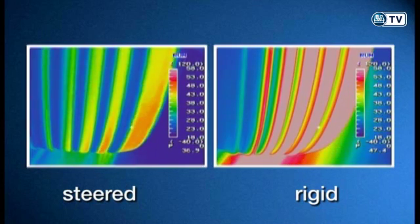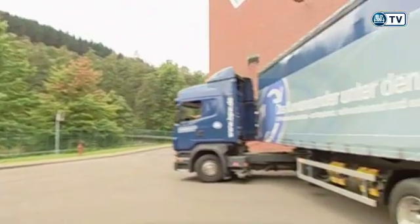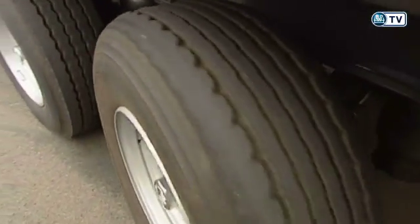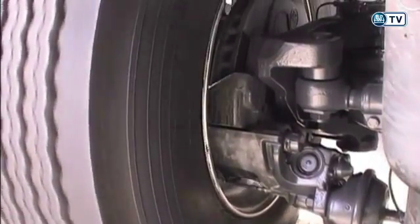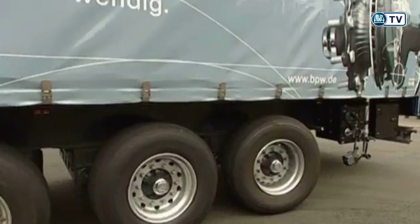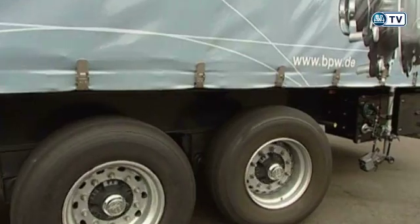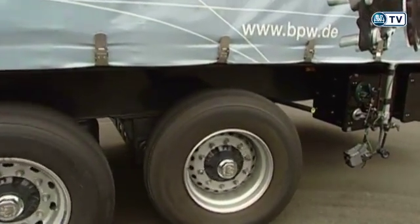The tire on the rigid axle can be seen to heat up as a result of the higher transverse forces. Tire wear is most pronounced in the case of a trailer. The great advantage of the self-steering axle is particularly obvious when cornering slowly. The tires on the third axle roll smoothly over the asphalt. The transverse forces that occur are minimal, and hence so is the wear. This also protects the vehicle's chassis and improves maneuverability.